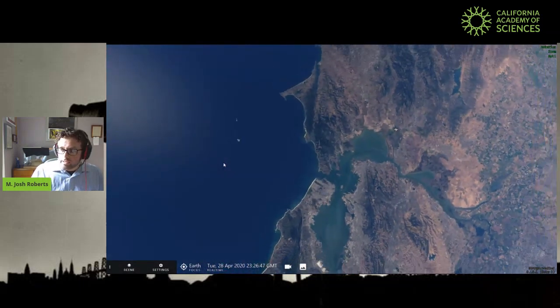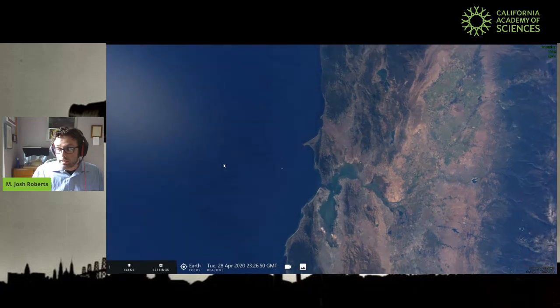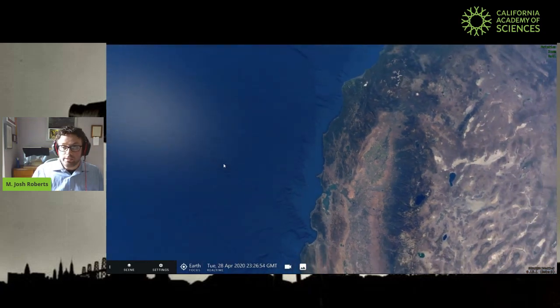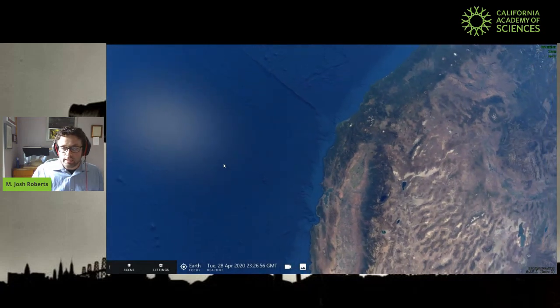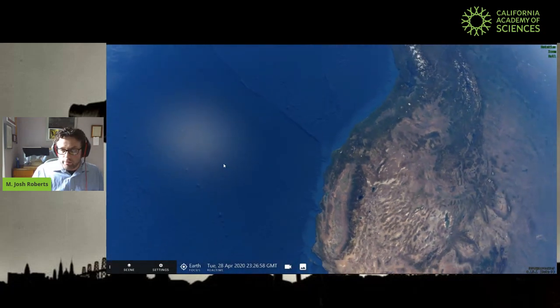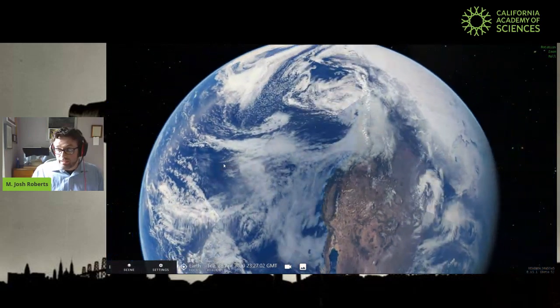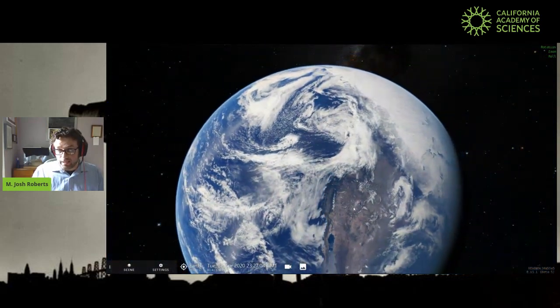To start things off, we are doing a relatively close-to-home tour, looking above ourselves right now. And as we zoom back, you might notice in just a few seconds it's going to get a lot harder to see the Bay Area, not just because we're getting farther and farther away, but because today is a pretty cloudy day.